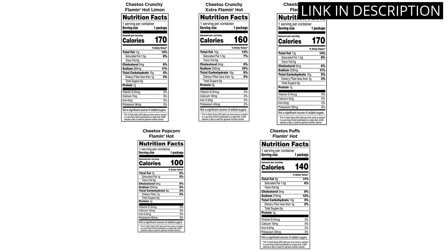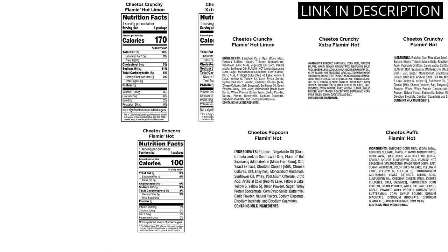Plus, the puff texture of the Cheetos makes for a satisfying crunch with every bite. Overall, I highly recommend the Cheetos Flamin' Hot Variety Pack for anyone who loves a little spice in their snacking.